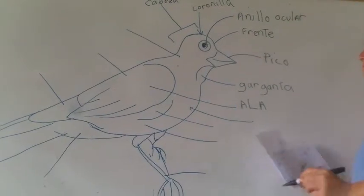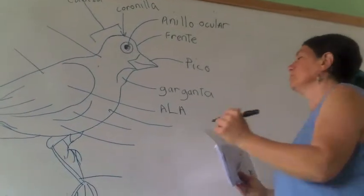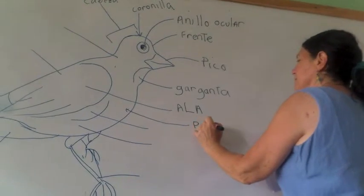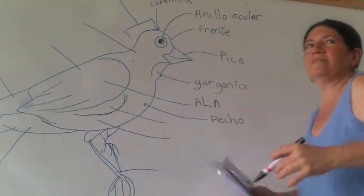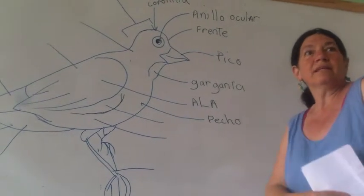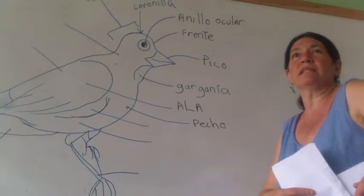Mulo. Pecho. Esta parte aquí tiene un nombre específico — esta parte que es... Mulo. Es exactamente donde está la figura.